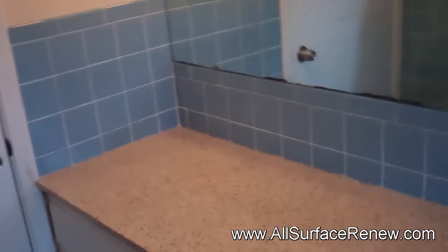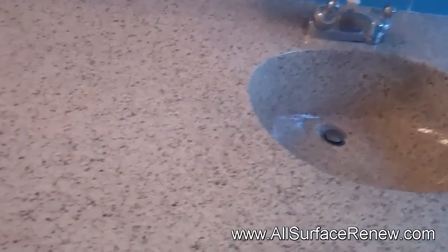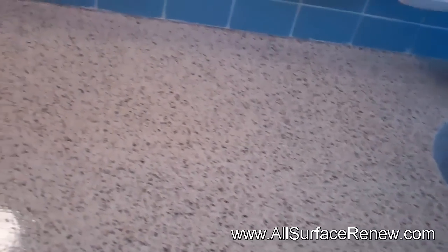So we're done with this vanity countertop and I'm going to show you the result of it. This is a high gloss finish, and if you remember, this was a very funky color from the 70s. And so that is that.